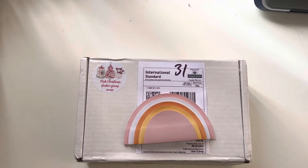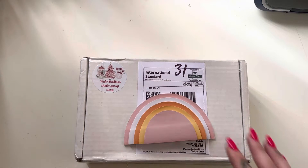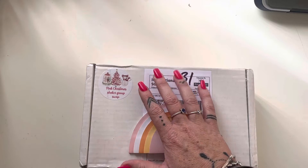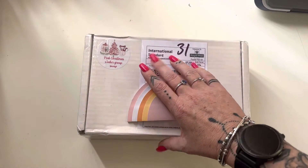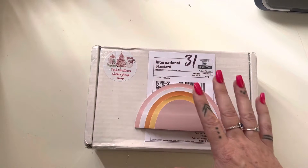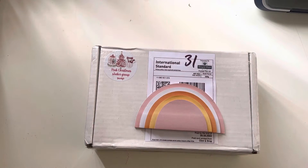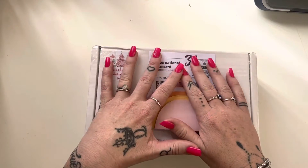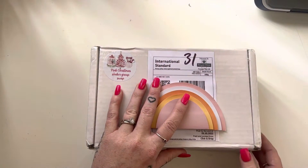Good morning everyone, it is Bec and welcome back to my channel. I am on here this morning to share with you a little package that I have received. I have participated in a pink Christmas shaker group swap with some other international ladies and I'm very excited to see all of the pink Christmas goodness that is in this little mail.